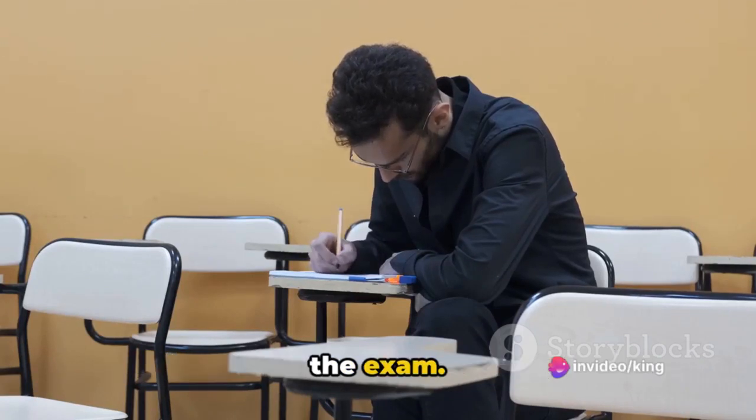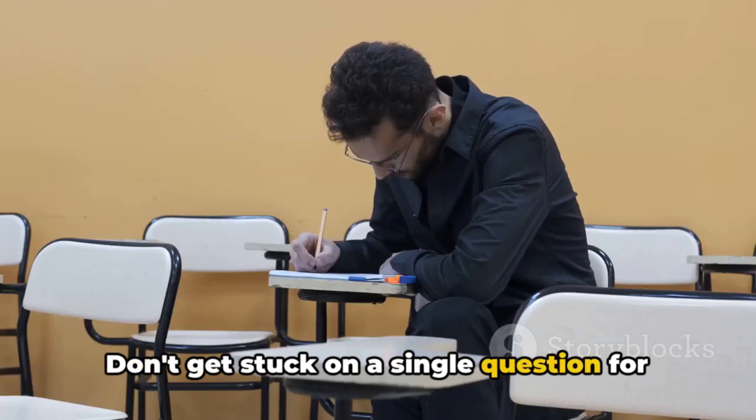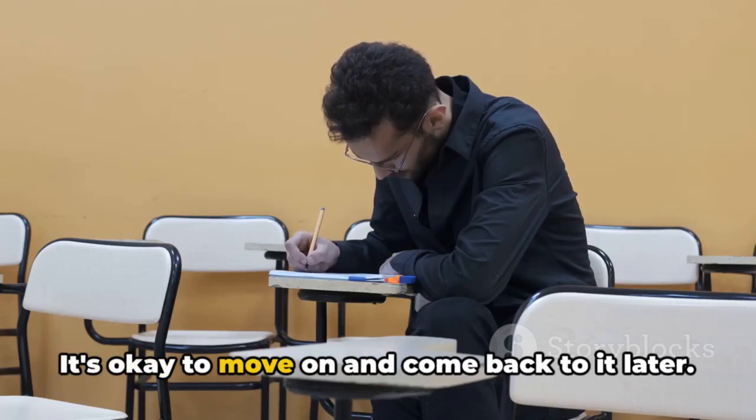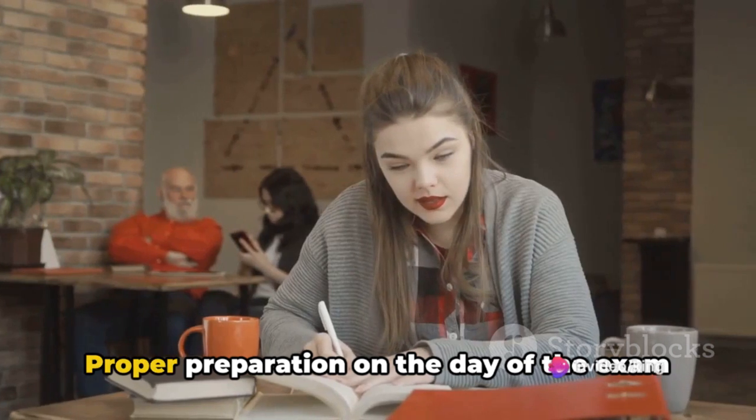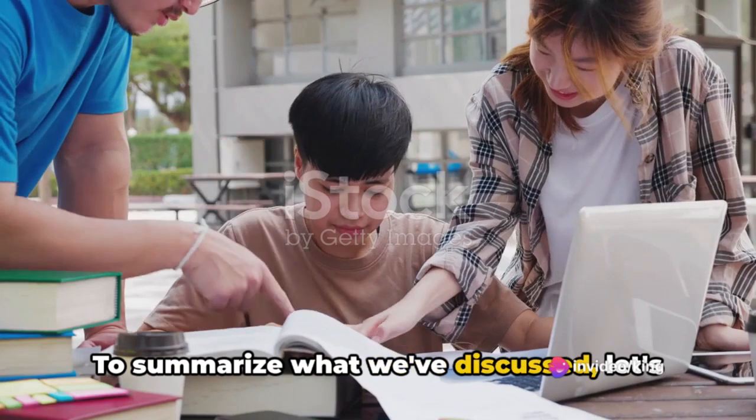Manage your time wisely during the exam. Prioritize questions you're confident about. Don't get stuck on a single question for too long — it's okay to move on and come back to it later. Proper preparation on the day of the exam keeps the panic away.